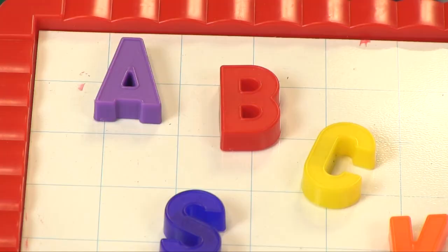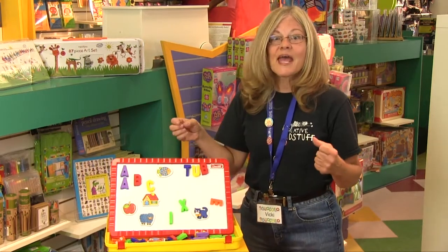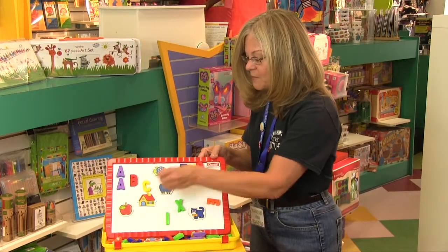There are all of the letters of the alphabet and some duplicates so that you can make rhyming words and many different words. There are also pictures included that will go on the magnetic board.